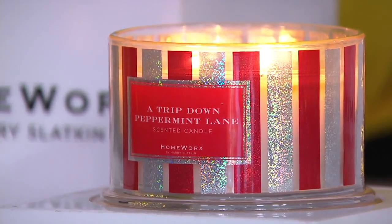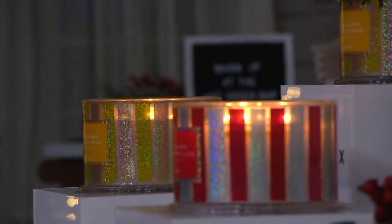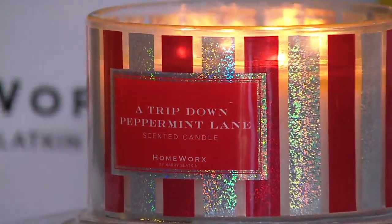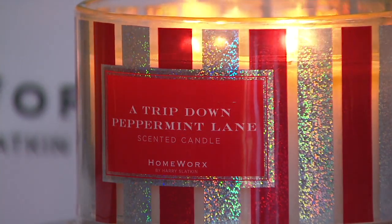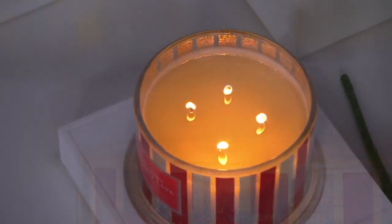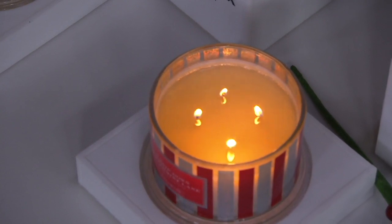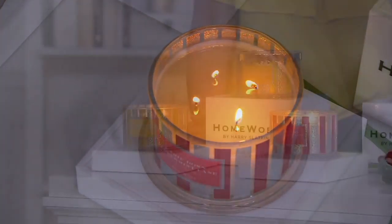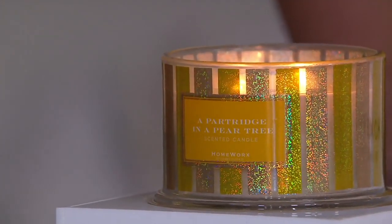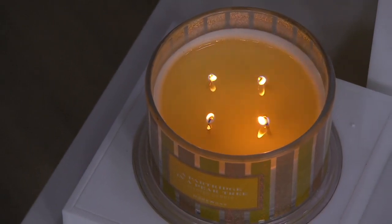Peppermint Lane reminds me of that wonderful peppermint bark you get during the holiday season — the expensive stuff you hide from the little ones. You have fresh peppermint, candy cane pieces, and white chocolate, and that's only a couple of the 14 to 16 ingredients Harry puts into every single candle. He has top, middle, and bottom notes. You're going to experience all of those different fragrance notes throughout the burn time — 30 to 55 hours with each candle. Just like when you make your favorite soup or stew, all those flavors marry together, and every time you light the candle you get that beautiful chorus.